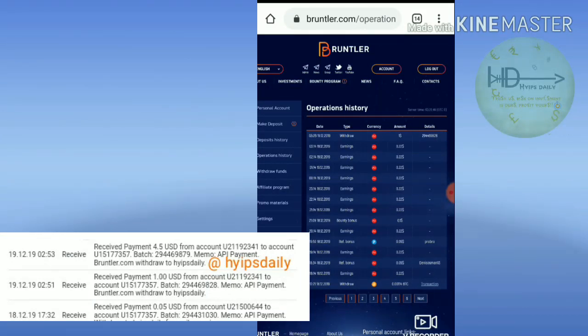Friends, you don't need to worry about the status of the site. The site is currently paying. And if you are interested, please join using the link which is given in our description.